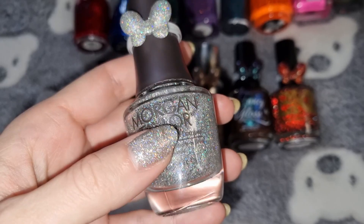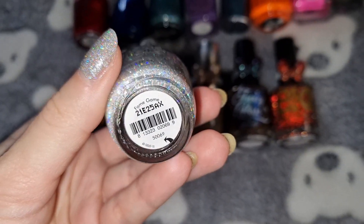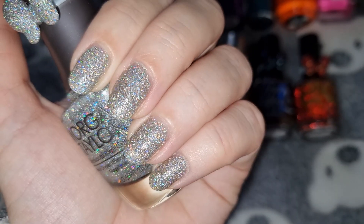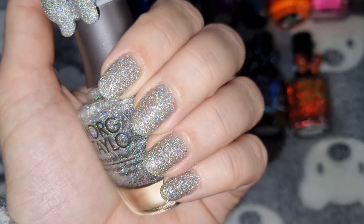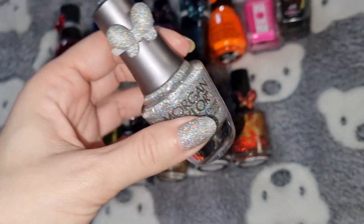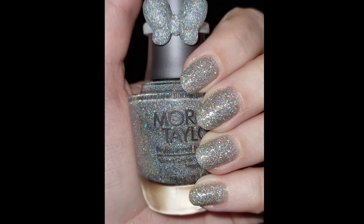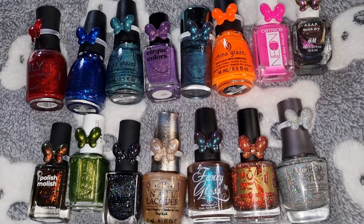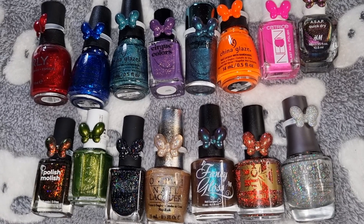The last one is Morgan Taylor in Fame Game, and this is what I'm wearing on my nails today. Thank you all for watching — I hope you like and subscribe and I'll see you in the next one, bye!